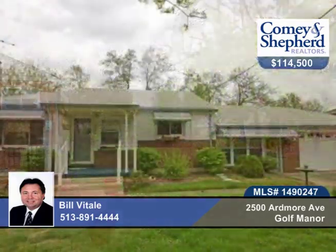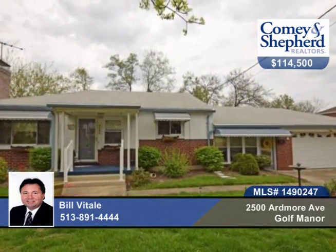Fenced yard, brick-paver patio, and outside grill and fireplace. See this two-bedroom, one-bath with Bill.